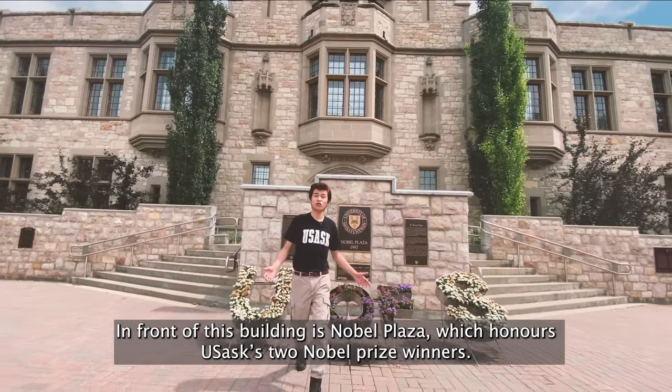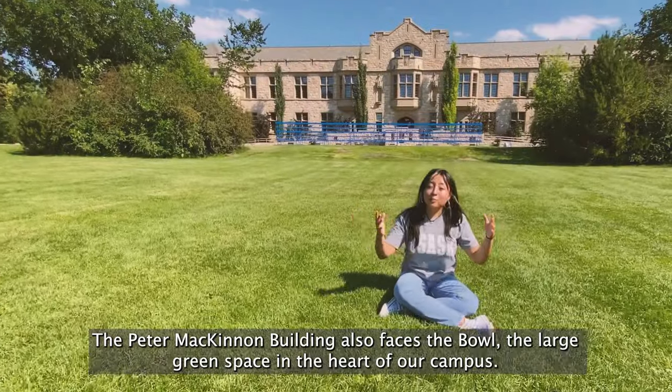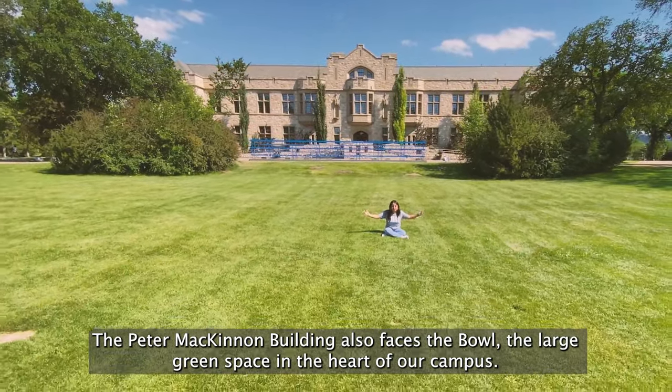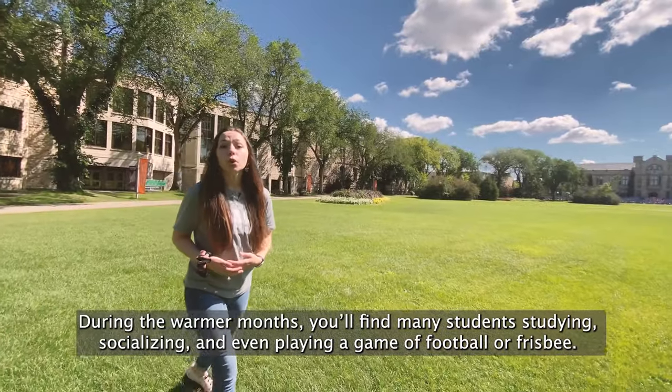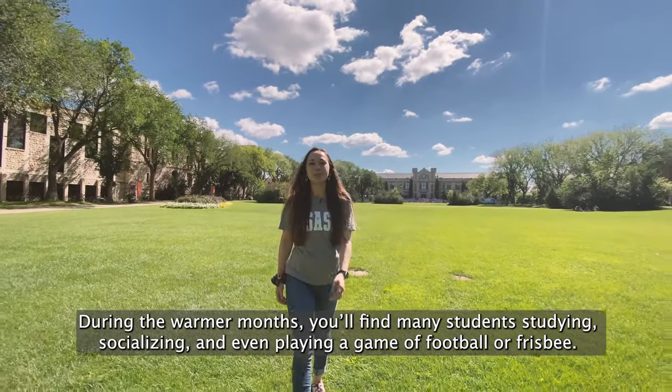In front of this building is a Nobel Plaza which honors USask's two Nobel Prize winners. The Peter McKinnon building also faces the Bowl, the large green space in the heart of campus. During the warmer months you'll find many students studying, socializing, or even playing a game of football or frisbee.